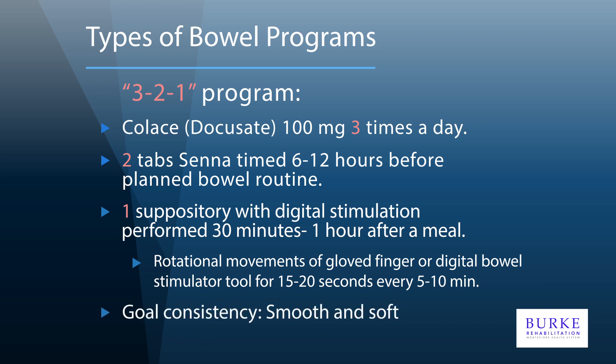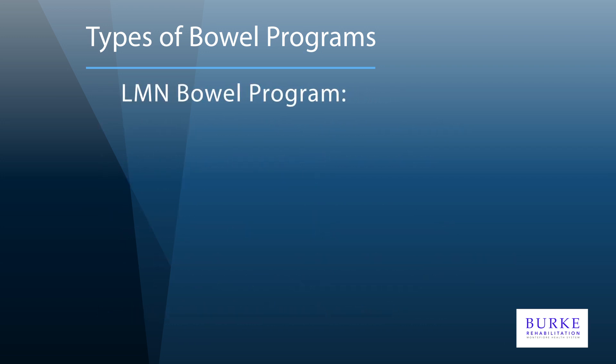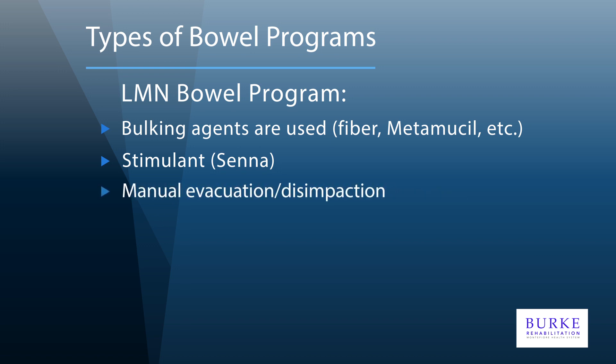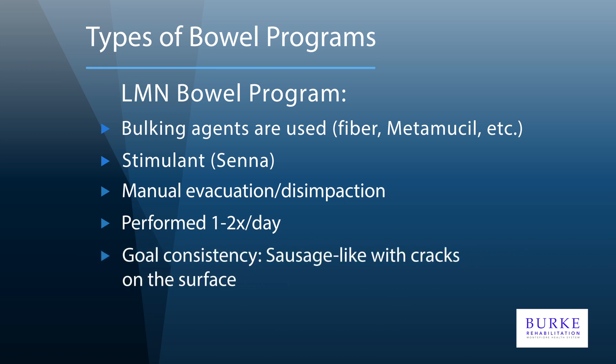With a lower motor neuron bowel program, the anal sphincter is relaxed so stool may tend to pass through easily or even cause leakage. For this reason, one may need to use medications to bulk up the stool, such as fiber. Senna can be used to increase large intestine motility. However, there are no reflexes to take advantage of, and digital stimulation will not be helpful. Stool will need to be manually removed with your finger — you do not need to perform digital stimulation as the reflexes previously mentioned are not present. This is performed one to two times a day because of the increased chance of accidents with a relaxed sphincter.